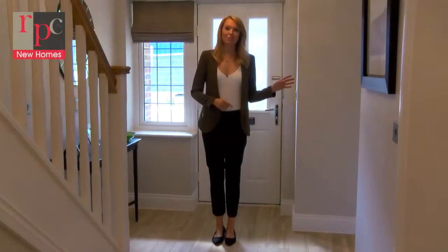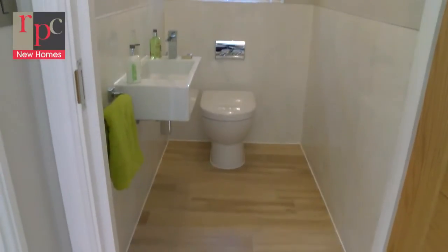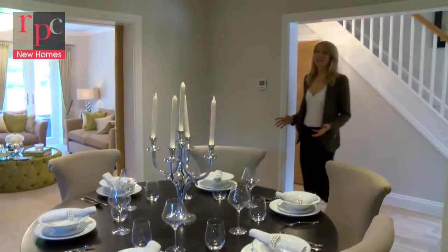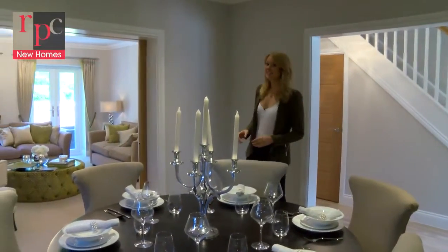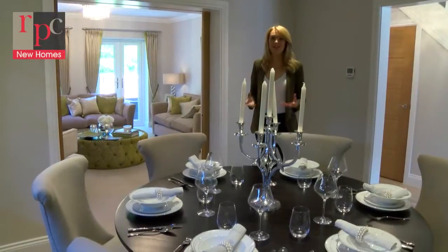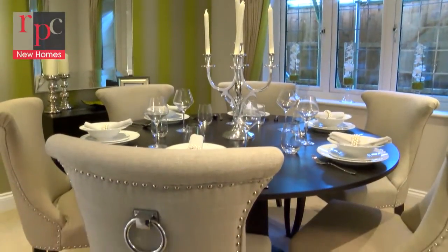You've then got the contemporary fitted downstairs WC and now we're going to head into the dining room. Measuring 11 and a half by 11 feet, this is a nice sized dining room and if you're into hosting big family gatherings and entertaining friends then you've got plenty of space to do that right here.